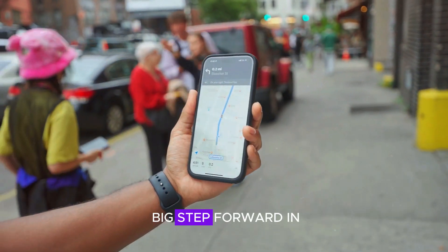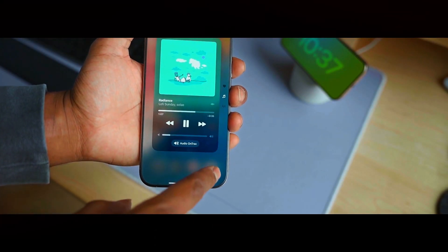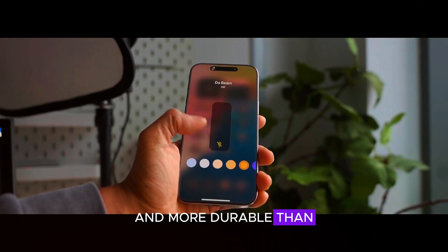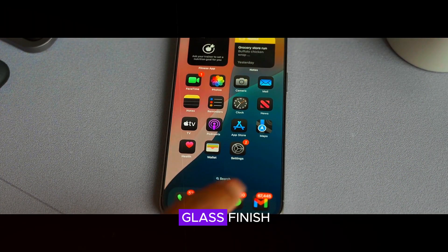Apple is taking a big step forward in build quality with the iPhone 17 Pro Max. The phone is expected to feature a new titanium frame, making it lighter and more durable than previous models. The back panel will also feature a matte frosted glass finish.